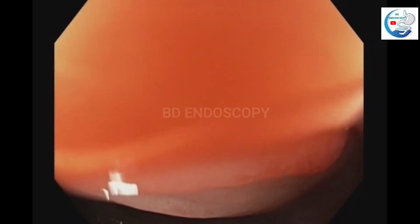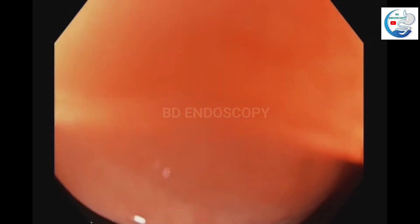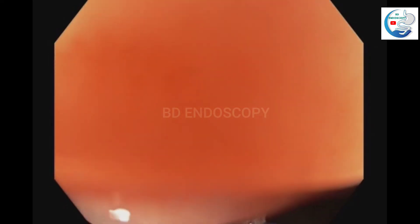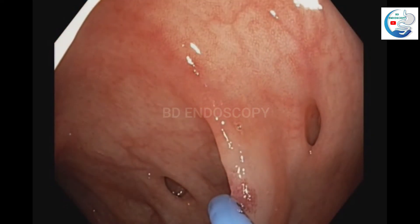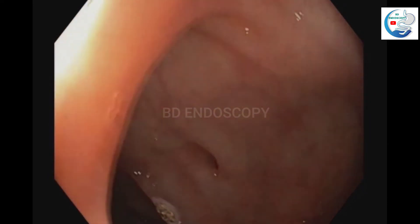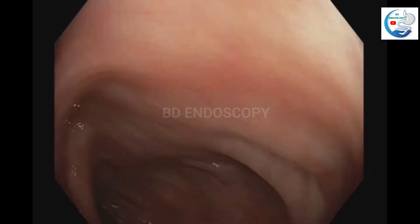Diverticula are seen throughout the colon. These are the diverticula — you can see them here as well.